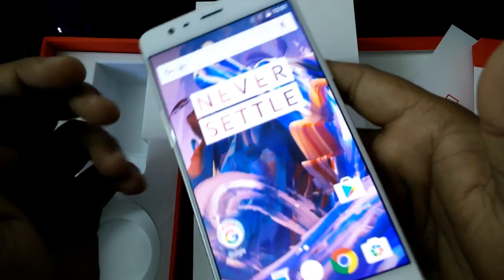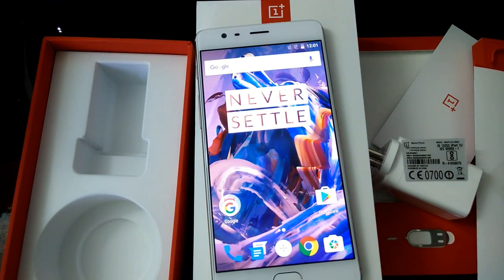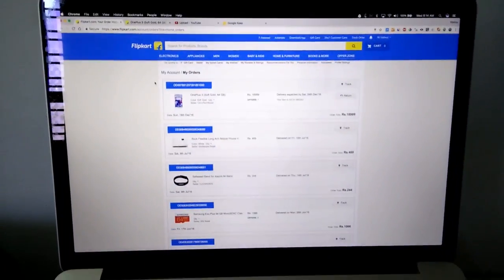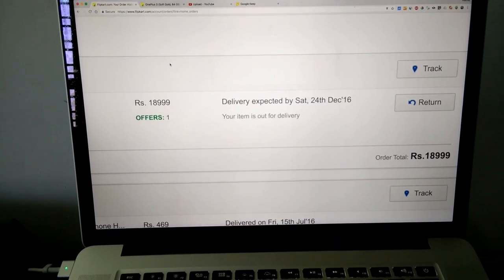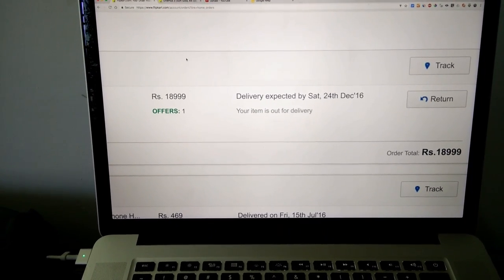That's it for now. Thanks for watching. Have a good day. This is Vishnu. I will show you my order — OnePlus 3, ₹18,999. Bye-bye. Have a good day.